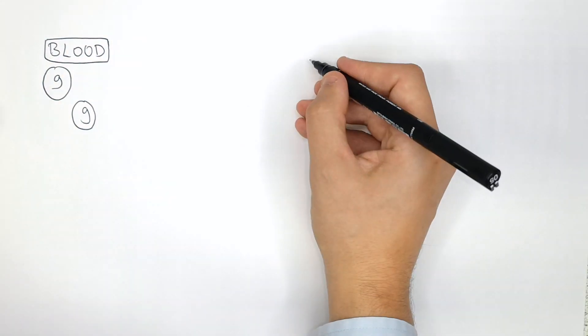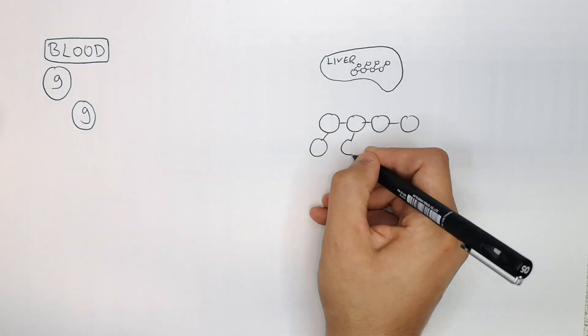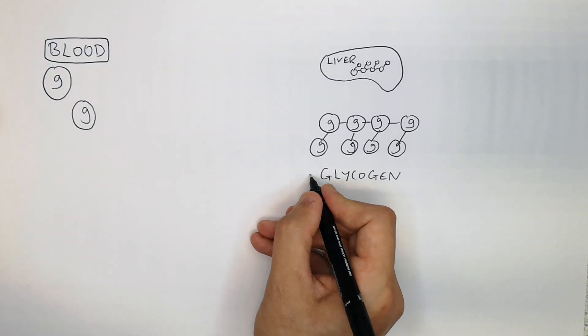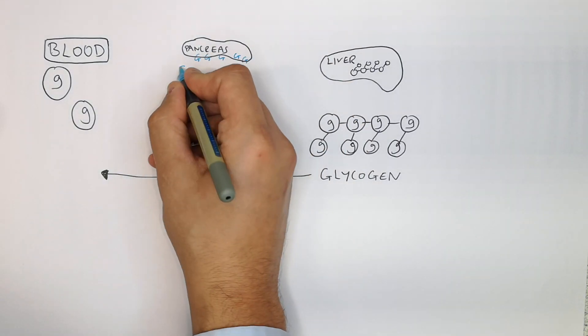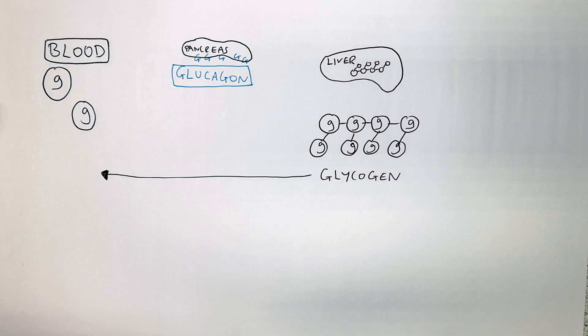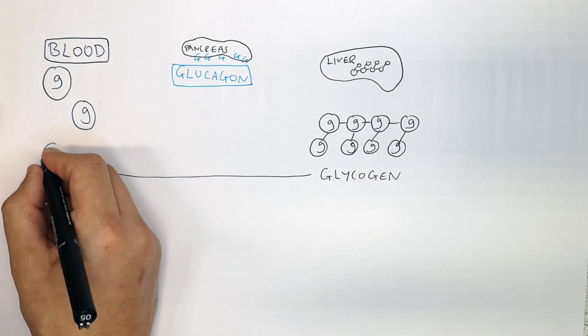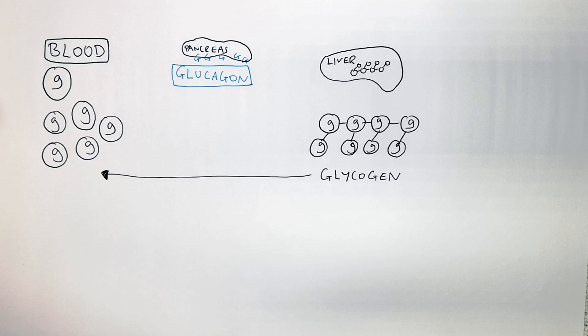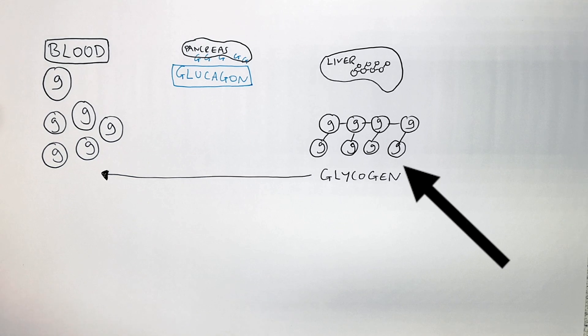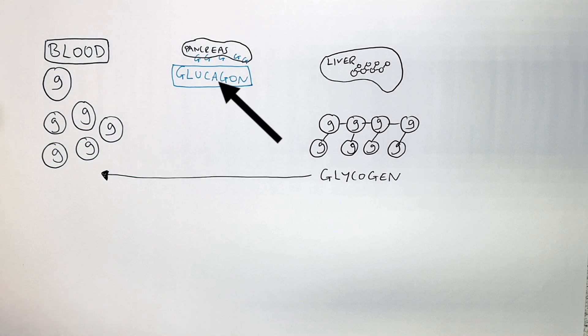When blood glucose levels are low, it is the glycogen in the liver that is converted into glucose. It is the pancreas that secretes glucagon. Glucagon is secreted into the blood and converts glycogen to glucose. This increases blood glucose levels. So glycogen stored in the liver is broken down by glucagon produced by the pancreas and converted into glucose, increasing glucose levels in the blood.